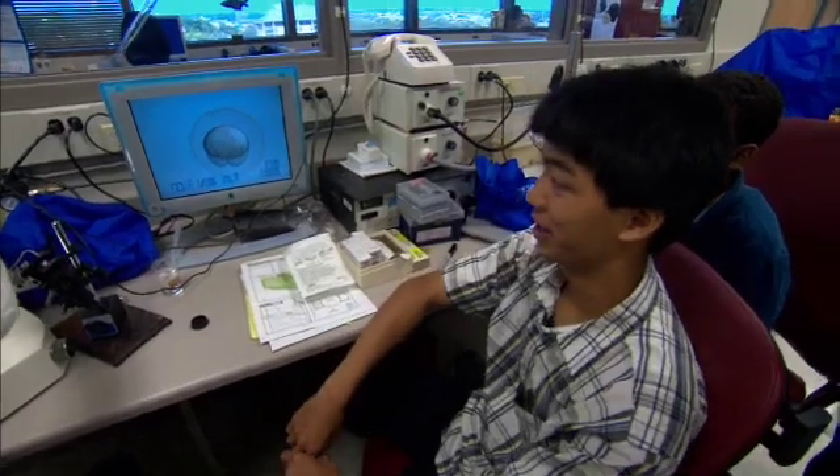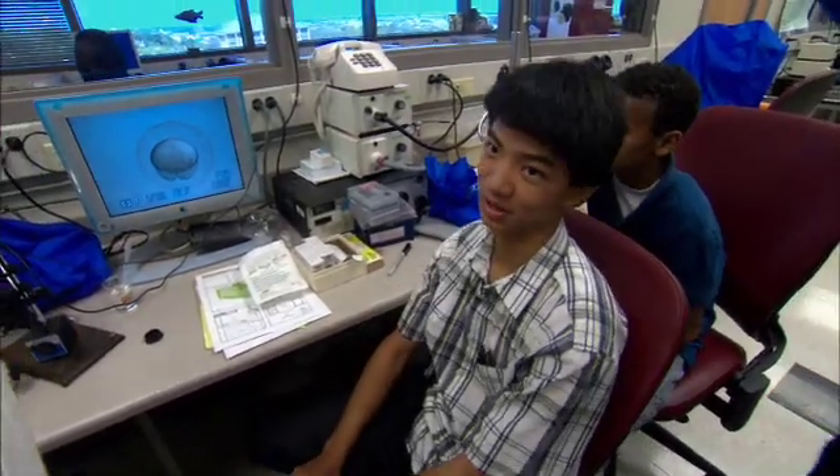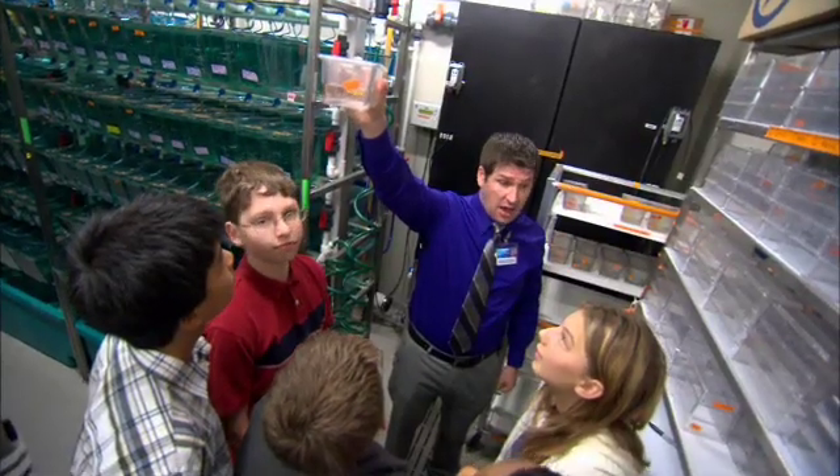We are looking at an embryo of a zebrafish. Professor Ecker says by studying zebrafish, kids can learn about biology, ecology, physics, engineering, even genetics. And if we switch it over to the red, then you can see all of the blood actually coursing through the fish.